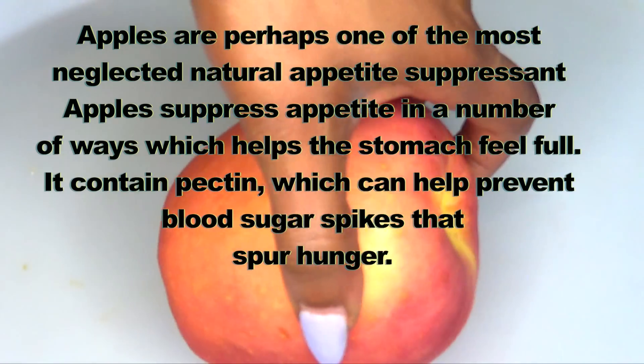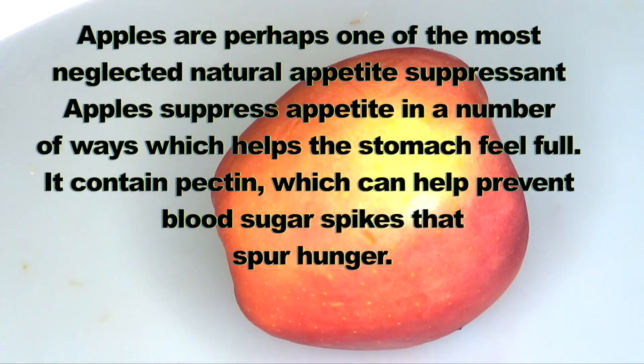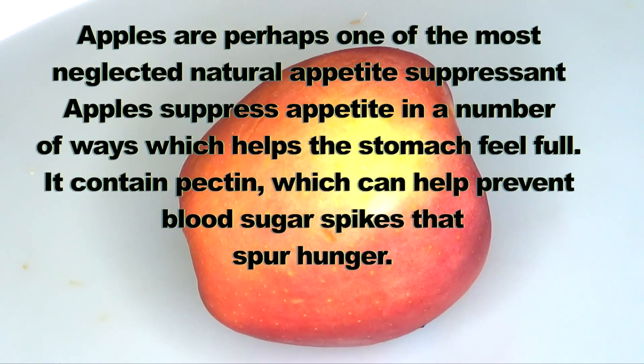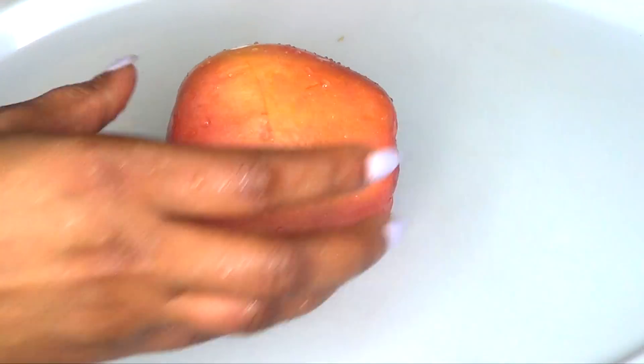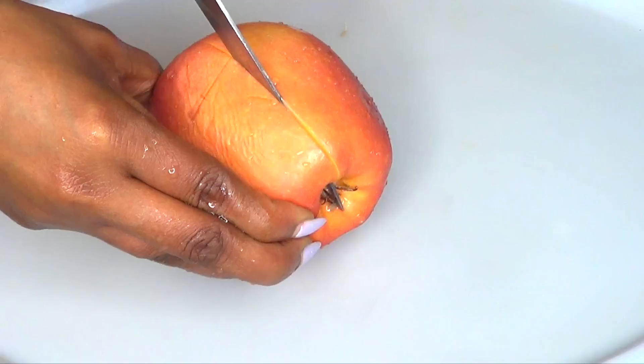The third and final ingredient is apple. Apples are perhaps one of the most neglected natural appetite suppressants. Apples suppress appetite in a number of ways which help the stomach feel full. They contain pectin, which can help prevent blood sugar spikes and spur hunger. So let's begin to make our tea — first I'm going to prepare the apple.